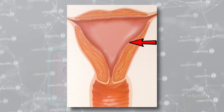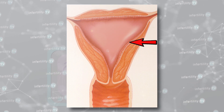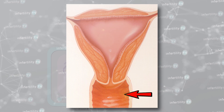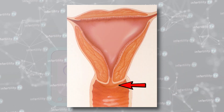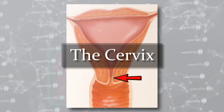This is a uterus. If you are a couple who is trying to conceive naturally, then one of you needs to have one of these. The uterus is connected to the vagina. When a couple has sex, sperm are released into the vagina and must then travel through this opening to make it into the uterus. This is known as the cervix.